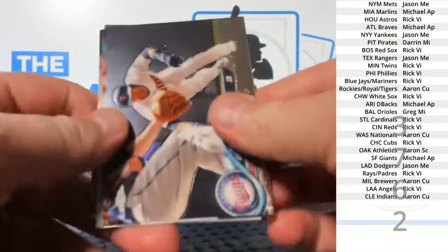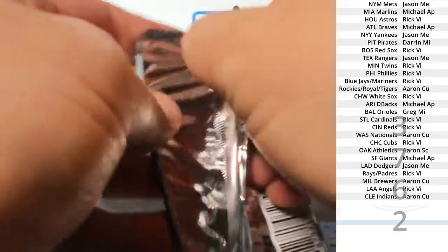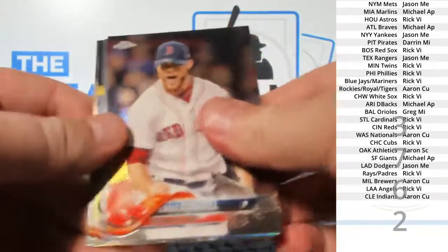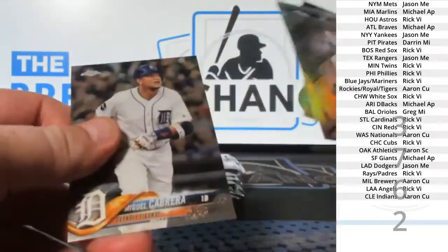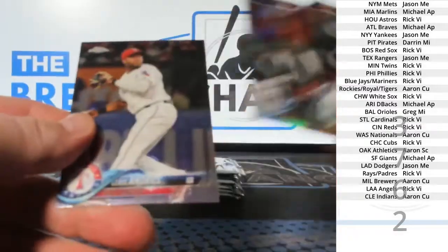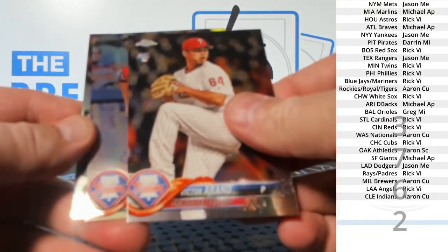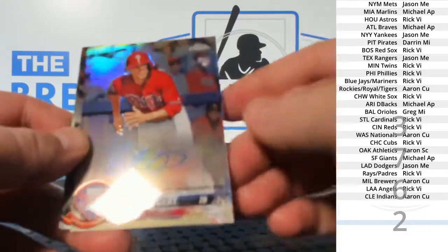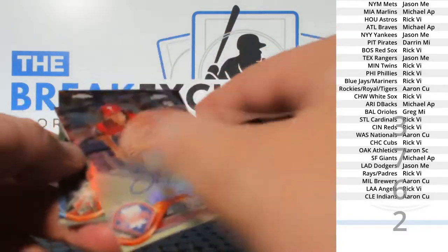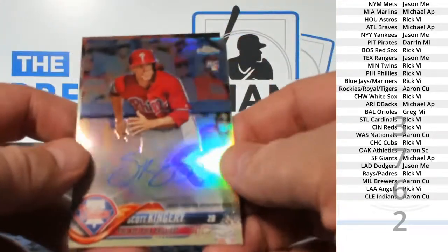You like that? I actually thought of you as I was doing it. Where are my autos? There's one — Scott Kingery, refractor auto to $499.